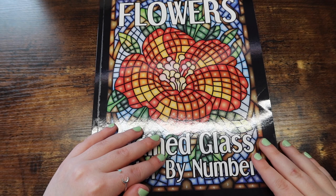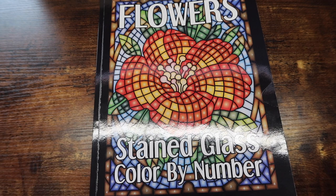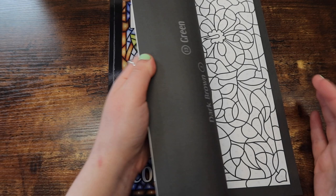I really recommend this book to everybody. I just think it's so easy, so fun, so relaxing and mindless. So that is her color by colors coloring book. And next we have Kira's stained glass color by number coloring book.